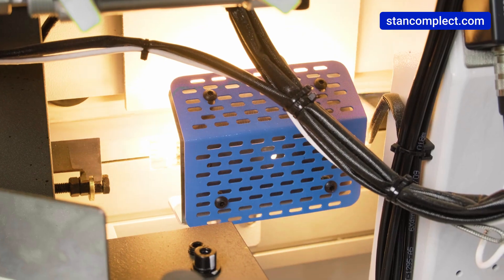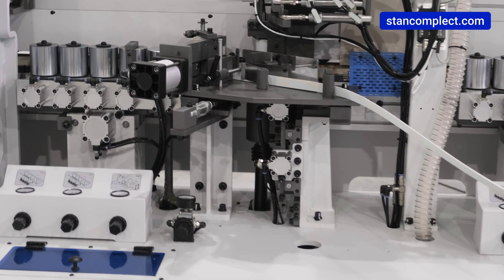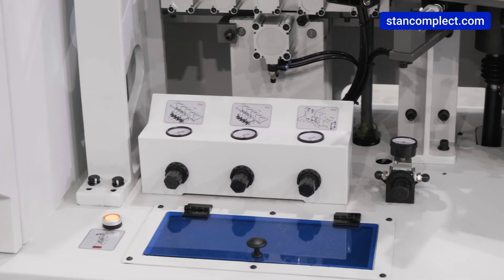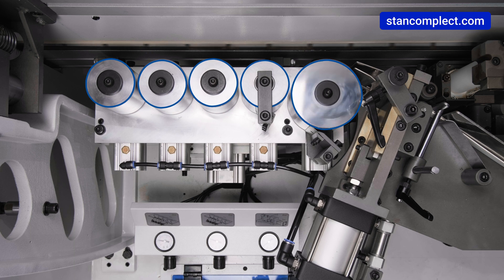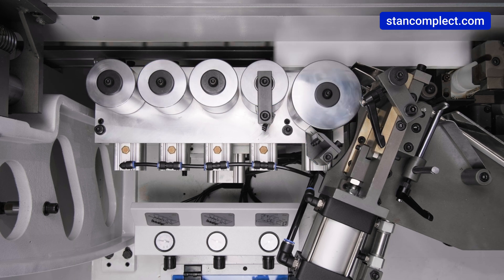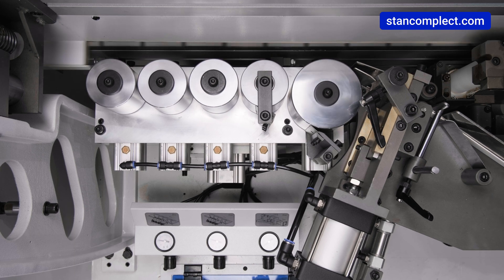The clamping unit consists of five rollers. Thanks to the pneumatic drive, the load is evenly distributed on the edge during gluing. The first two rollers have a mechanism for cleaning the adhesive, and the last two rollers have an inclination that ensures the distribution of the clamping force over the thickness of the workpiece.